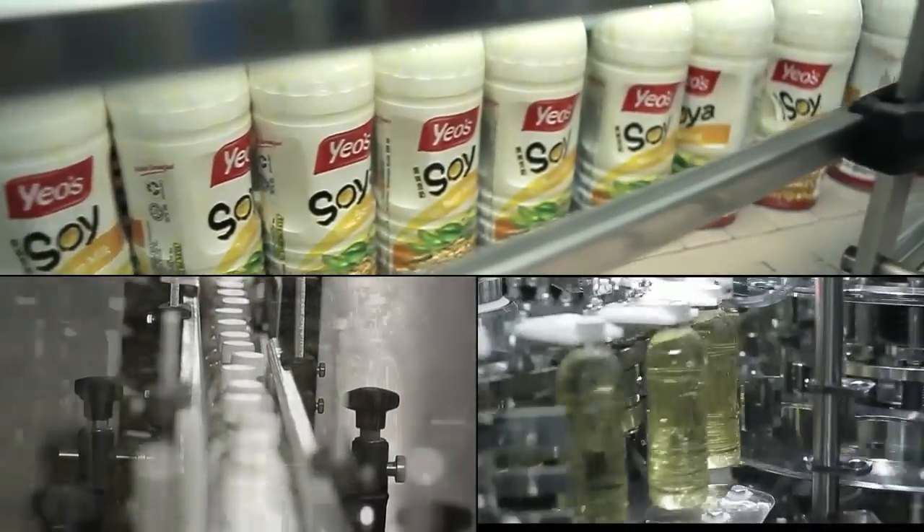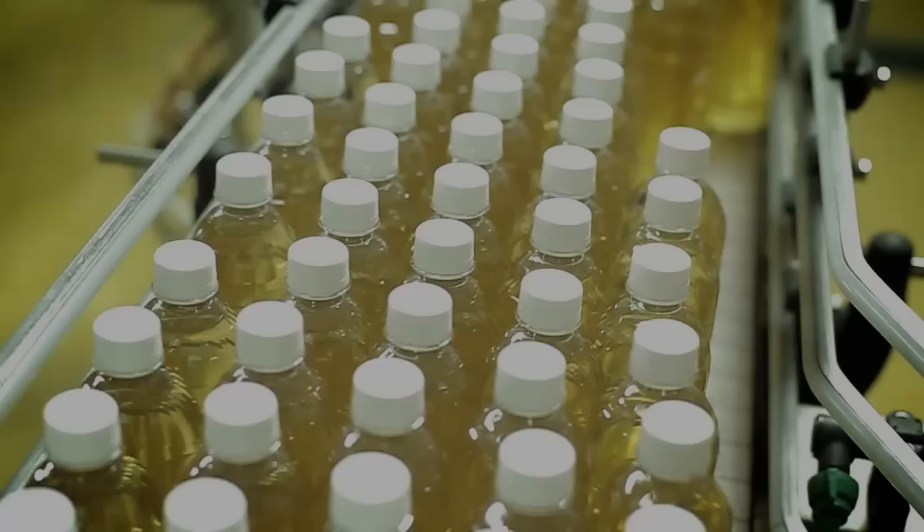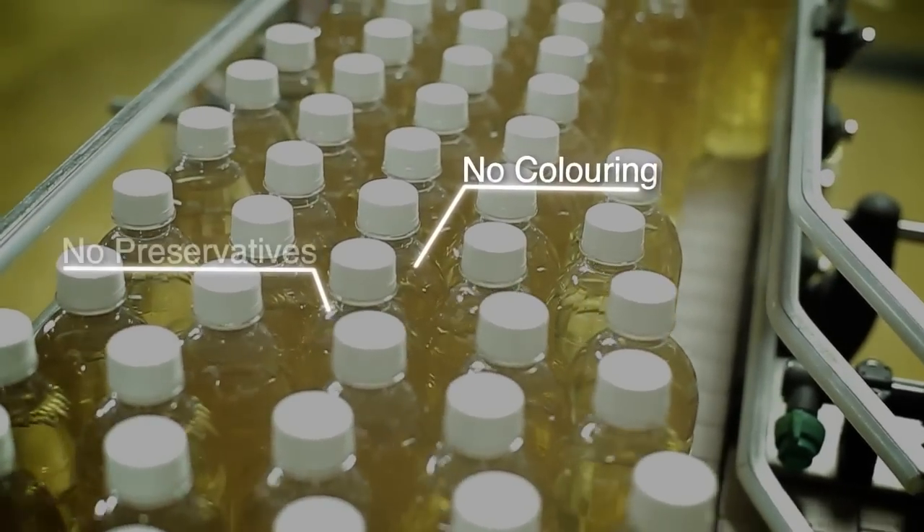In line with health philosophies, Aseptic Cold-Filled beverage products have no added colouring or preservatives.